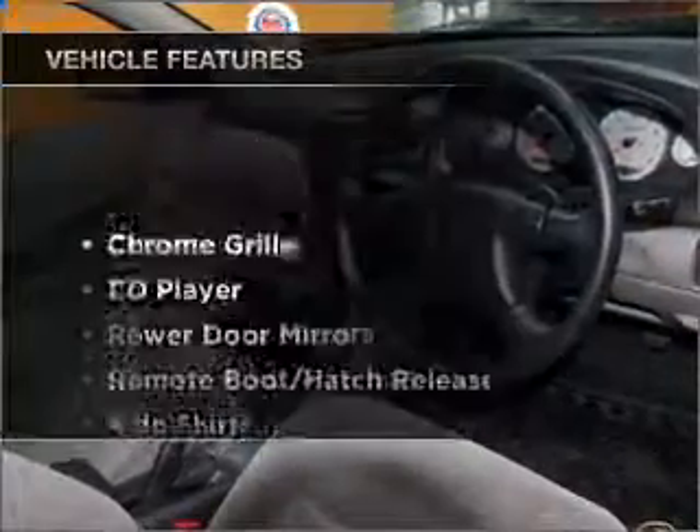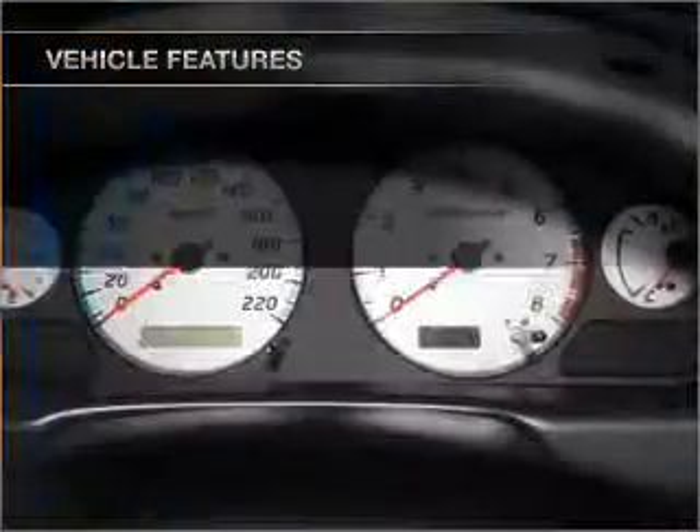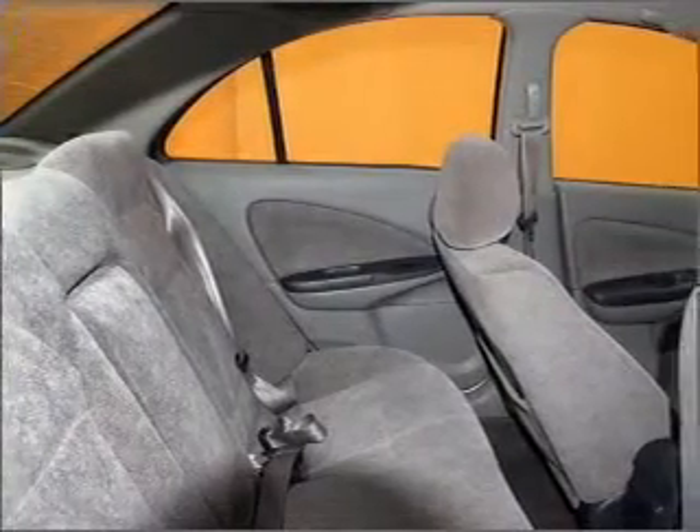Plus, enjoy these notable features that are included in this ride: central locking, power windows, a CD player, an adjustable tilt steering wheel. Premium wheels give a more luxurious look.